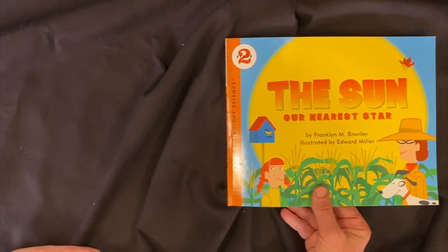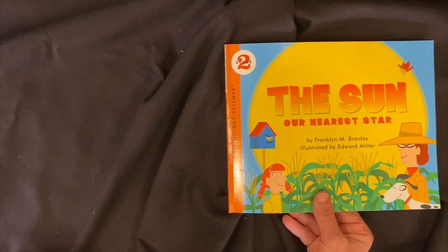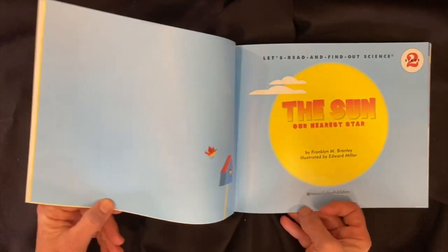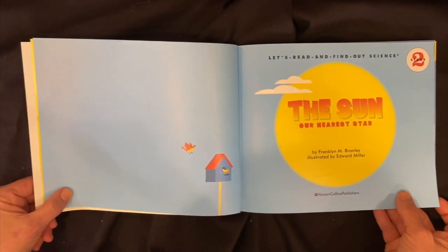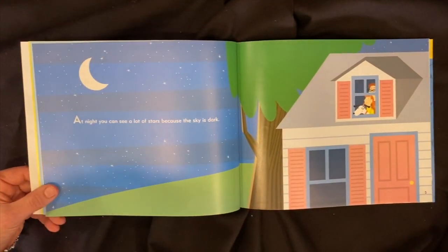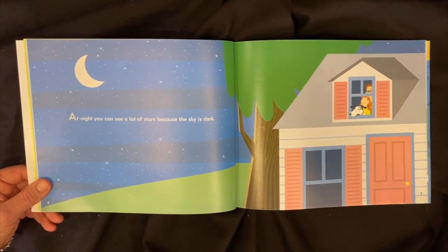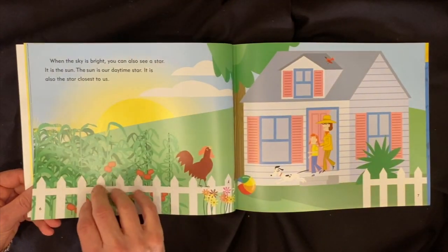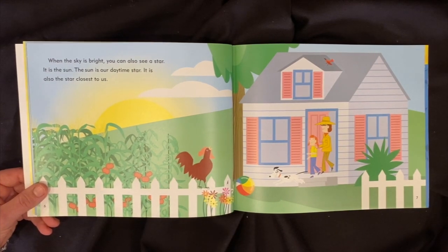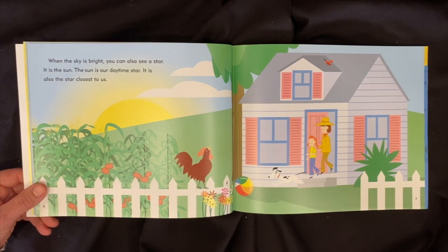The Sun, Our Nearest Star by Franklin M. Branley, illustrated by Edward Miller, read with permission by HarperCollins Publishers. At night, you can see a lot of stars because the sky is dark. When the sky is bright, you can also see a star — it is the sun. The sun is our daytime star. It is also the star closest to us.